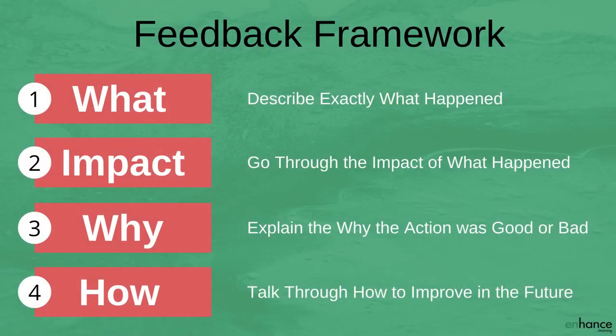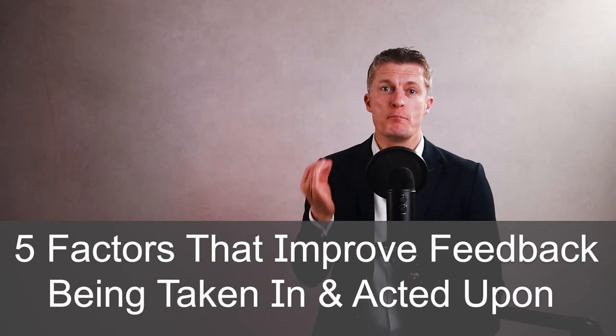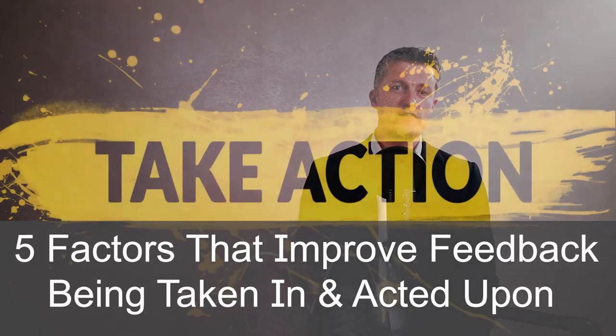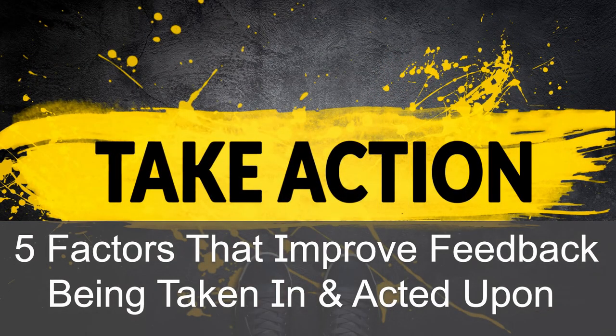So we've gone through a framework to structure the feedback you give to make it specific and useful to the individual. I am now going to go through five factors that make a massive difference to how much of the feedback the recipient takes in and, even more importantly, how much they put into action.